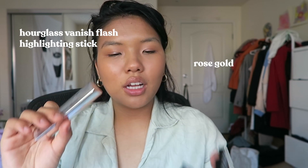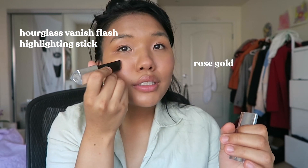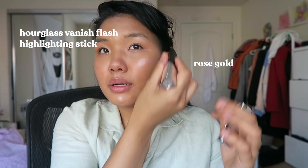I'm gonna use the Hourglass rose gold flash highlighting stick, just on my cheeks, my nose, and my brows — blend it out. The great thing about cream products again is that I can use my fingers for all of it, which is why most of my products are cream products.